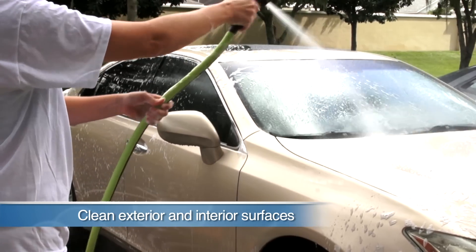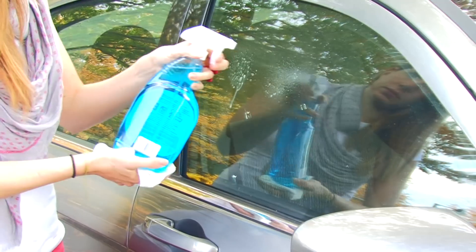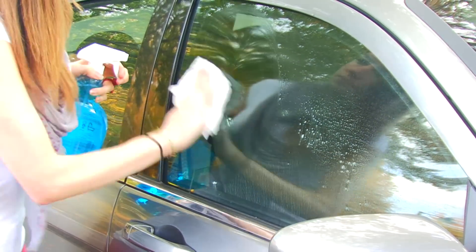Keep the exterior and interior surfaces spotless by cleaning regularly with products that won't harm interior surfaces, like dashboard wipes, stain removers, and glass cleaners specifically for automobiles.